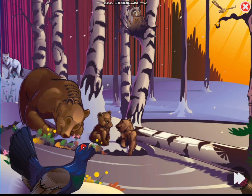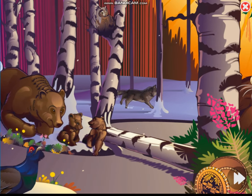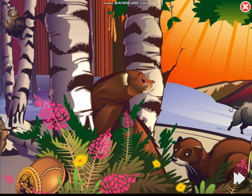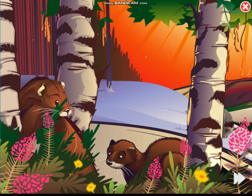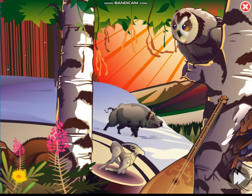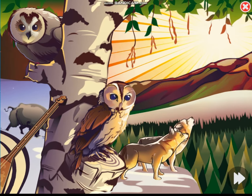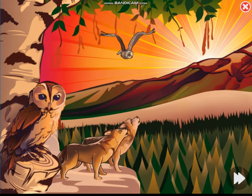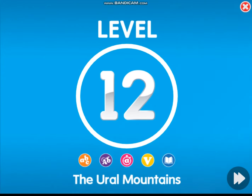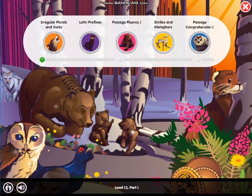Level 12, the Ural Mountains. Get ready to learn in part one.